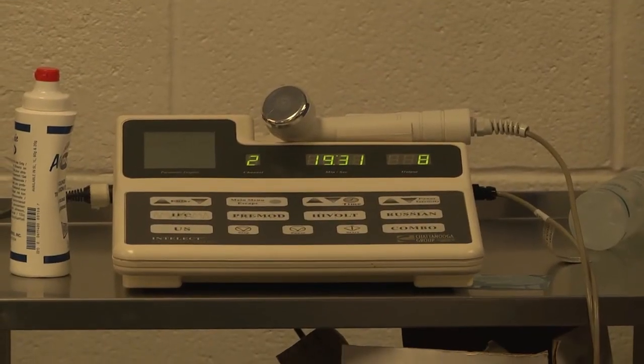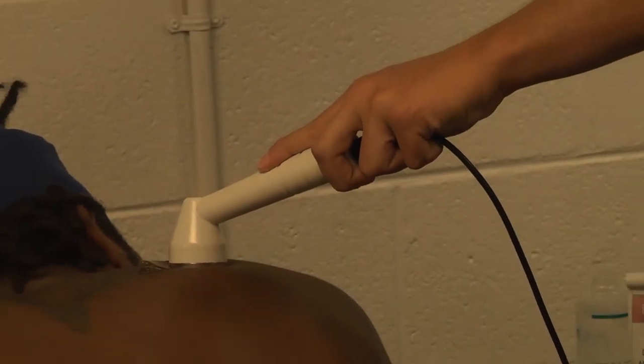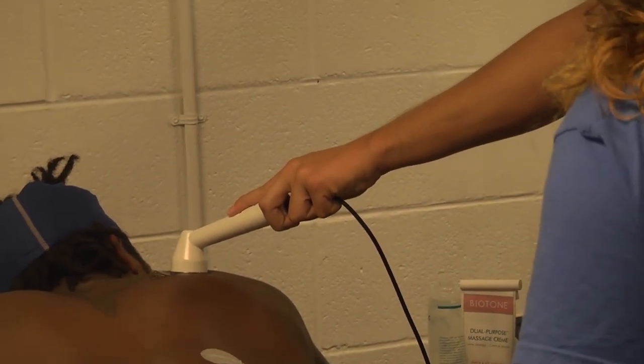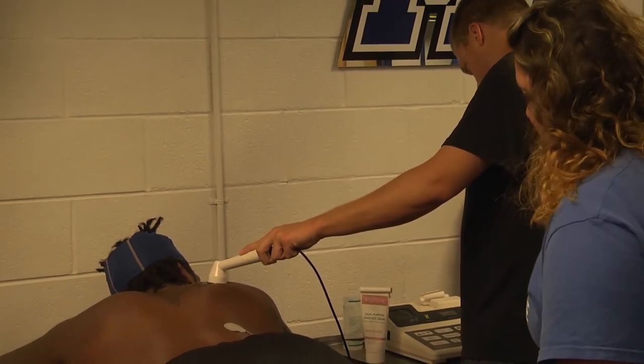With ultrasound, there are a couple different settings we can put it on. We can do thermal effects, which are deep heating — if you're working on a chronic tendinitis or a deep muscle strain. You can also use non-thermal effects, which is called pulsed ultrasound, where you're just trying to stimulate the cells to get it to heal quicker and break up any scar tissue adhesions. It just depends on the injury and the time frame — whether it's an injury that happened yesterday or a chronic injury that's been going on for several weeks or several months.